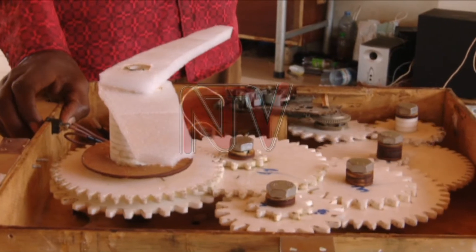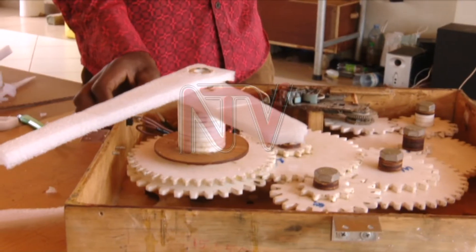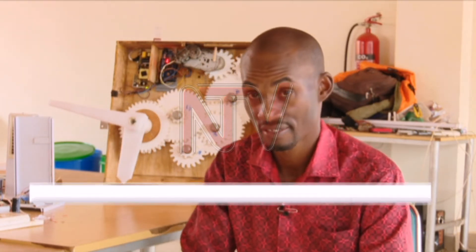The gears are of different sizes and each one plays a different technical role. For the hour hand, it is controlled by a smaller gear, and for the minute hand, it is controlled by the bigger gear. The smaller gear is connected to the bigger gear and they move at the same time.